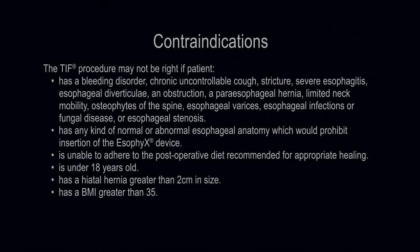The TIF procedure may not be right if the patient has a bleeding disorder, chronic uncontrollable cough, stricture, severe esophagitis, esophageal diverticuli, an obstruction, a paraesophageal hernia, limited neck mobility, osteophytes of the spine, esophageal varices, esophageal infections or fungal disease, or esophageal stenosis; has any kind of esophageal anatomy which would prohibit insertion of the device; is unable to adhere to the postoperative diet; is under 18 years old; has a hiatal hernia greater than 2 centimeters in size; or has a BMI greater than 35.